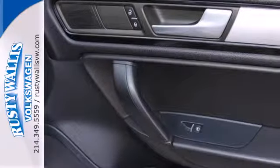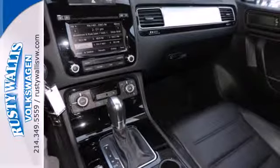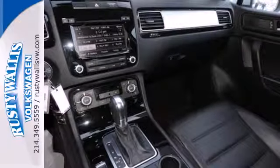It also manages to be one of the safest vehicles in its class, in large part due to safety features like stability and traction control and multiple airbags.